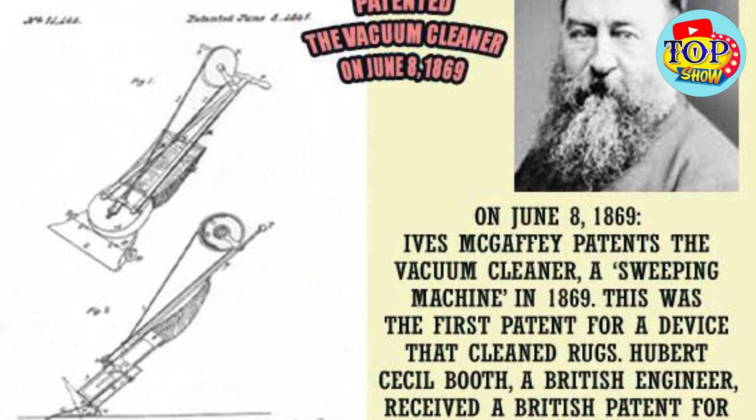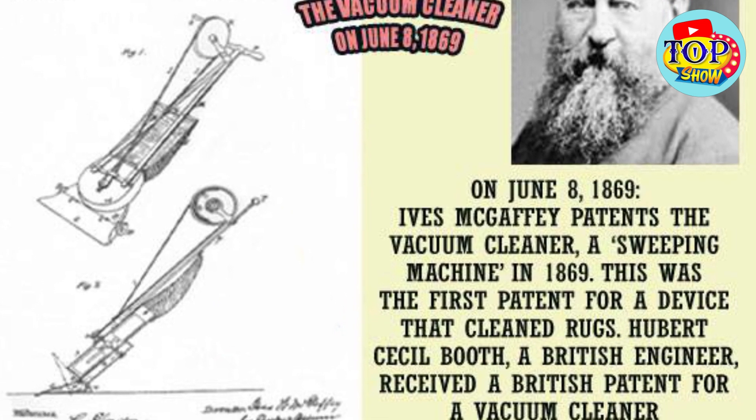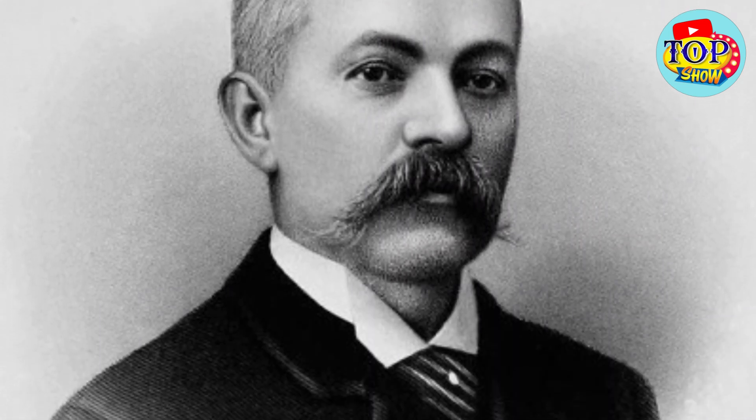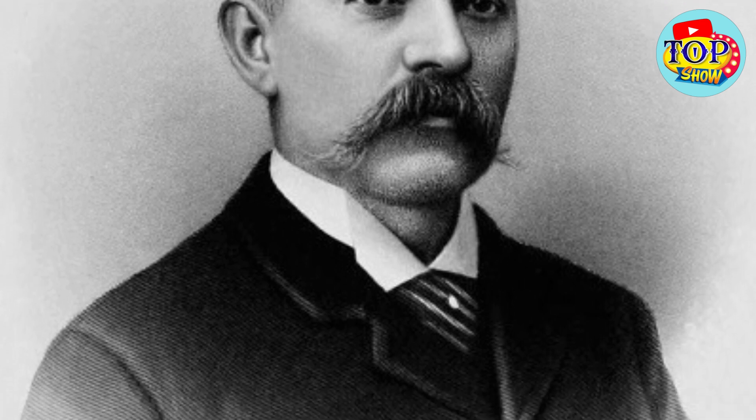Another early model, the Whirlwind, was invented by Ives McGuffey in Chicago in 1868. And a similar design was created by Melville Reuben Bissell in 1876 in Grand Rapids, Michigan, United States.